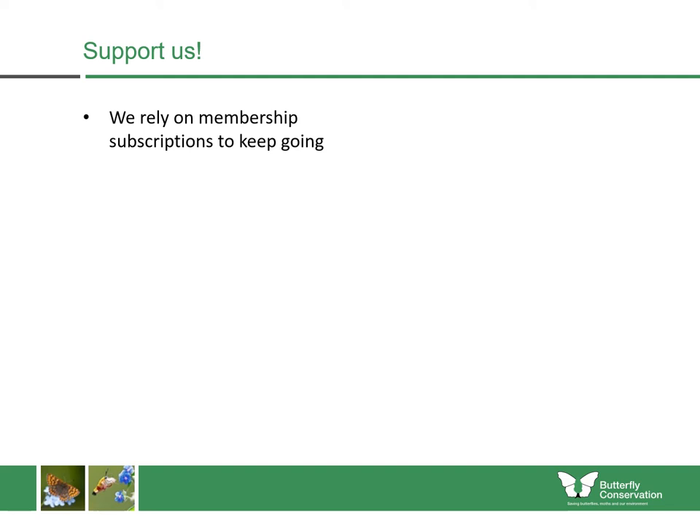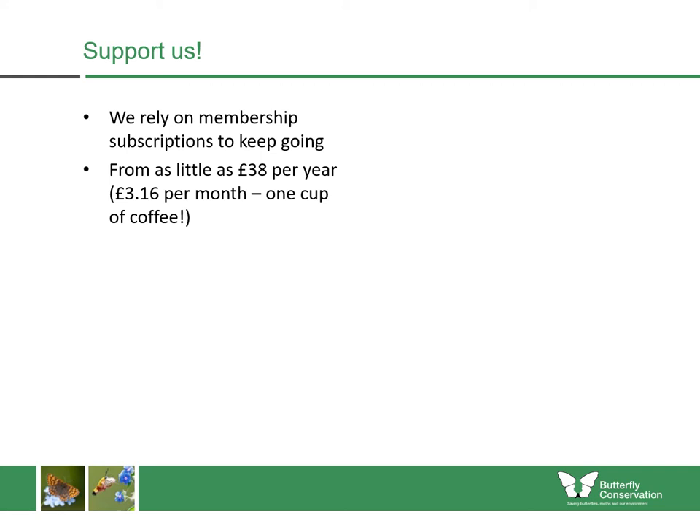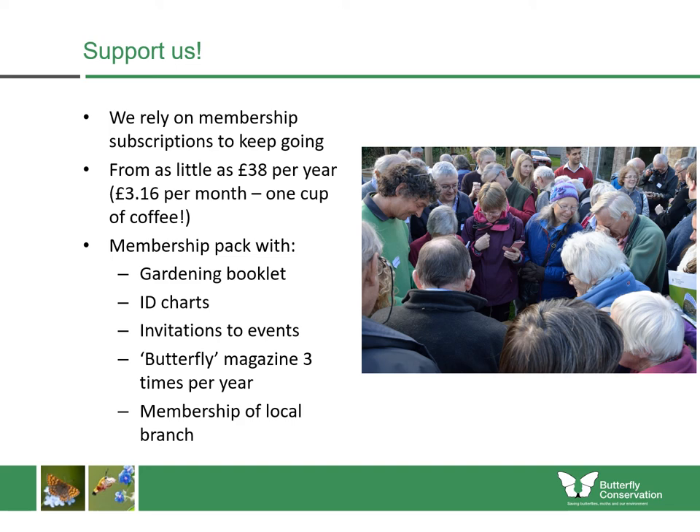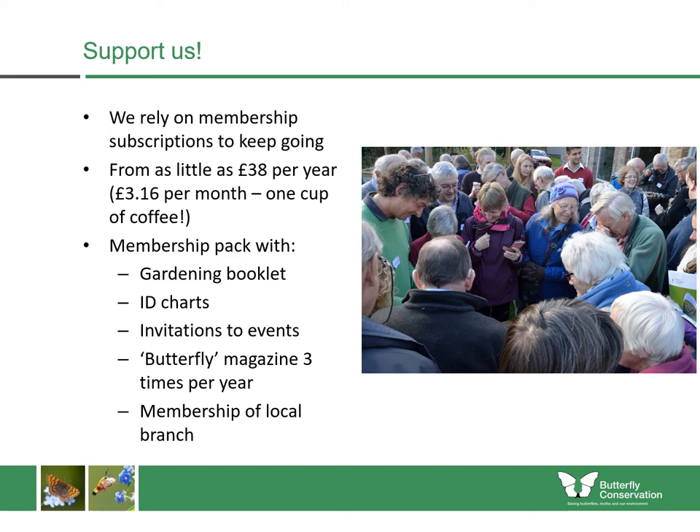If you're not already a member of Butterfly Conservation, we'd love to welcome you. We rely on membership subscriptions to help us keep going — from as little as £38 a year, around one cup of coffee per month. New members will get a gardening book, ID charts, invitations to local events, our butterfly magazine three times a year, membership of the local branch, and invitations to members-only events. Thank you for listening, and just once again to thank the Northern Ireland Environment Agency for funding our work in Northern Ireland.